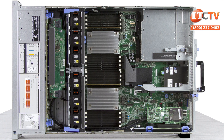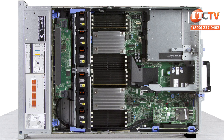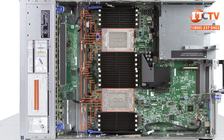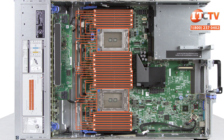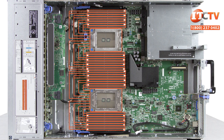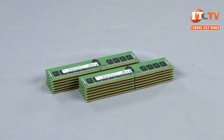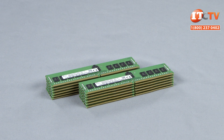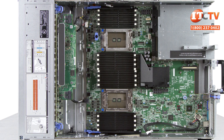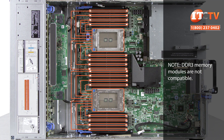Supported memory types include registered and load-reduced DDR4 memory modules, but they cannot be mixed. Each processor supports 16 memory slots with two modules per channel. With both processors installed, that's 32 slots capable of supporting up to four terabytes of memory using 128 gigabyte LR-DIMM modules. If you plan on using registered DIMM modules, the system will only support up to one terabyte. For optimal performance, Dell recommends placing one memory module in each of the eight memory channels. For example, if you want 128 gigabytes of system memory with dual processors, use 8 gigabyte memory modules in all 16 slots starting with the ones with white release tabs.